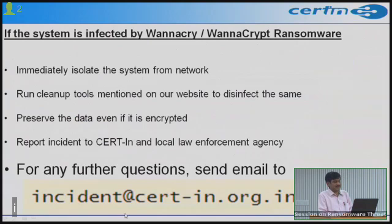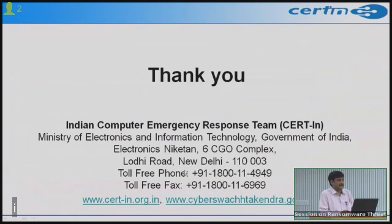For further questions, send email to incident@cert-in.org.in, or call our toll-free number 1800-11-4949, or send fax to 1800-11-6969. Users and organizations are encouraged to regularly visit www.cert-in.org.in for the latest security threats and alerts, and www.cyberswachhtakendra.gov.in to download free malware and botnet removal tools.